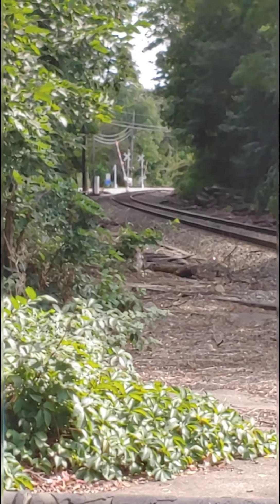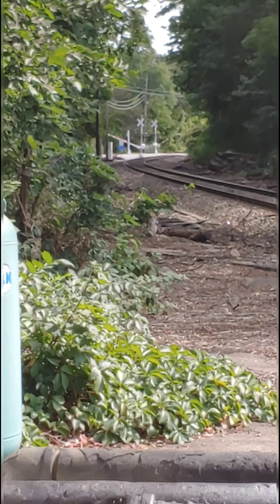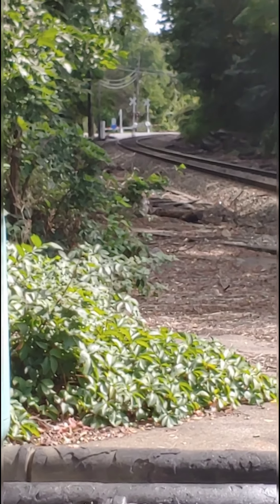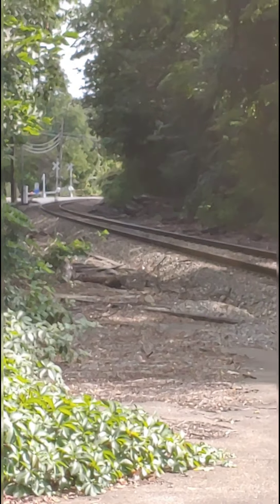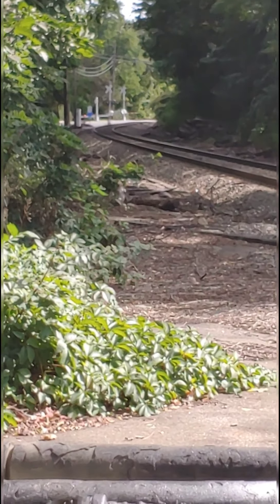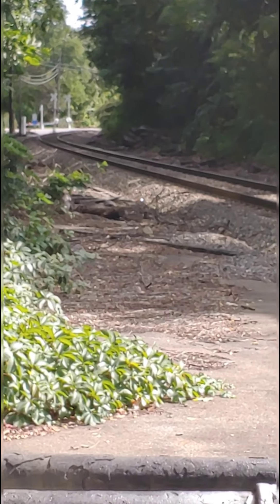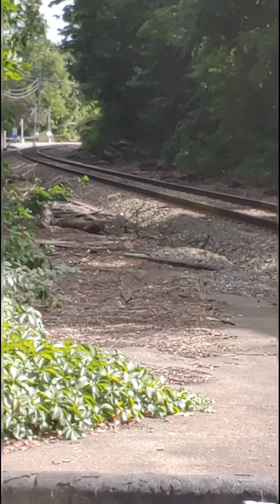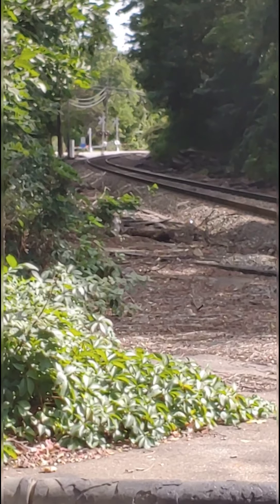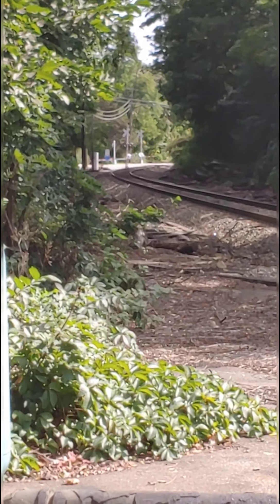Okay, the crossing arms are going down right now — we're about to see the train go by. Okay, I hear it... there it is!